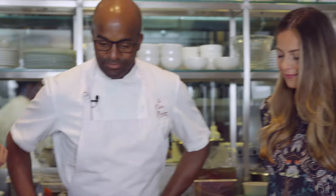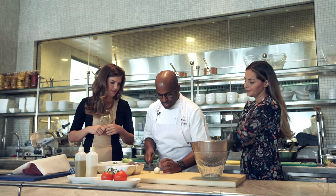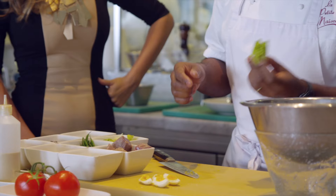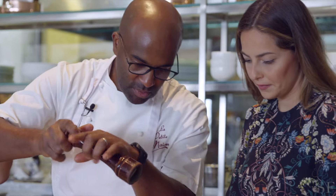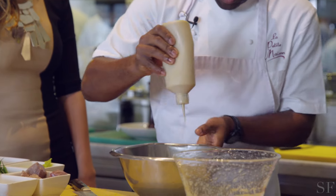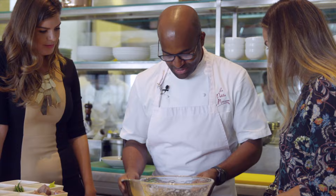So is this all gluten free? This dish is all gluten free. We've got olives inside, peppers inside, eggs, lettuce leaves, a little bit more pepper. This is just a dressing. That's the salad.